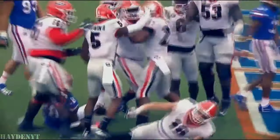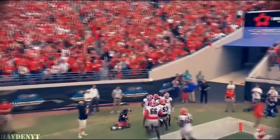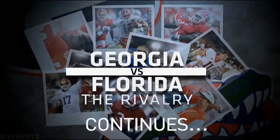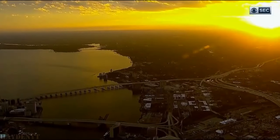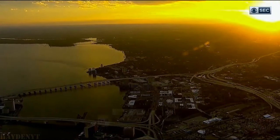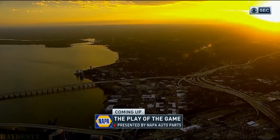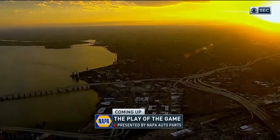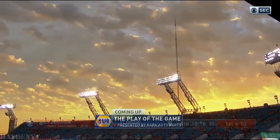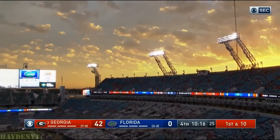Straight ahead running, and he will drive into the end zone. That's it — intercepted by Georgia. Sonny Michel trying to outrun Florida. Don't forget, before we're done today, the play of the game presented by Napa Auto Parts. Got some good ones to choose from — they're all Georgia plays. As you look at the beautiful sky over Jacksonville and Everbank Field: 42 to nothing, Georgia.